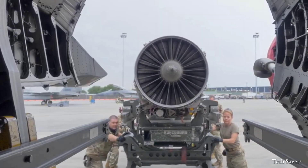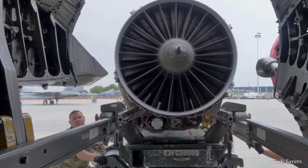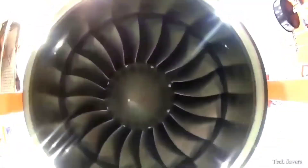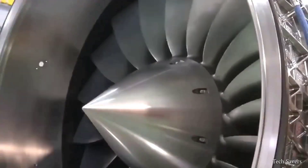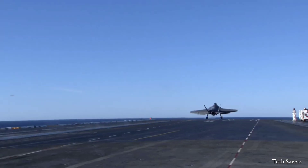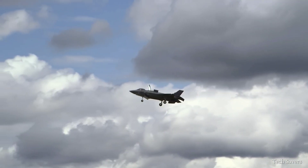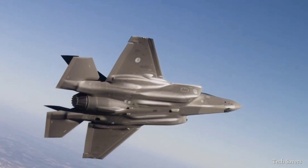The average weight of a fighter jet engine can range from several hundred pounds to several thousand pounds. For a fifth-generation fighter, the Pratt & Whitney engine is estimated to weigh around 10,000 pounds and produce approximately 40,000 pounds of thrust. The F-135 revolutionizes combat missions with its advanced technology and superior performance, allowing it to operate in even the most challenging threat environments, redefining what is possible in extensive combat missions.